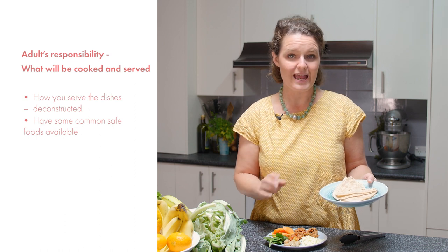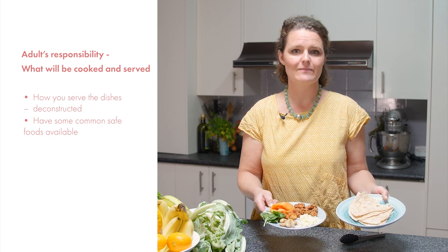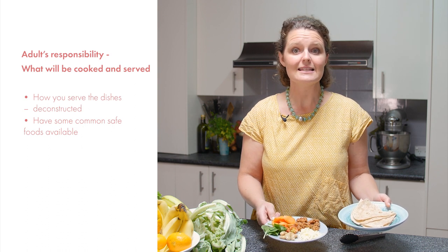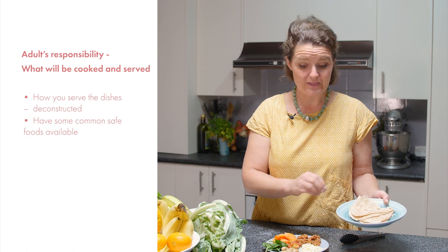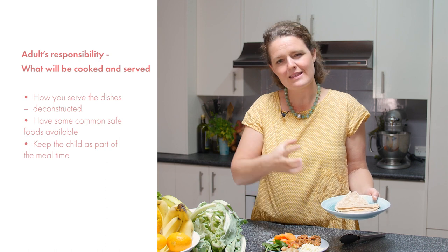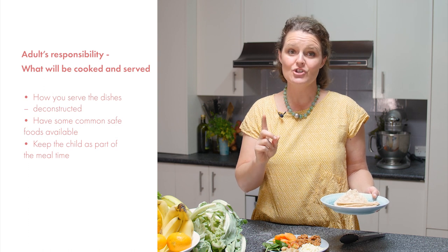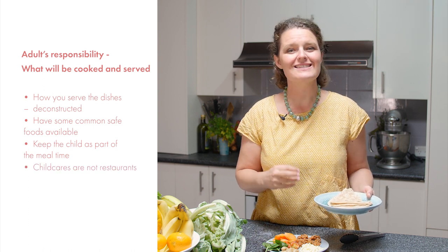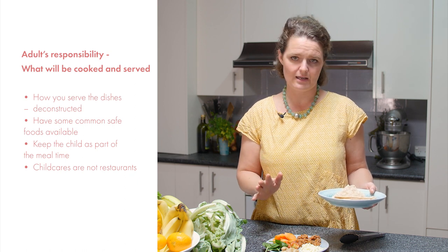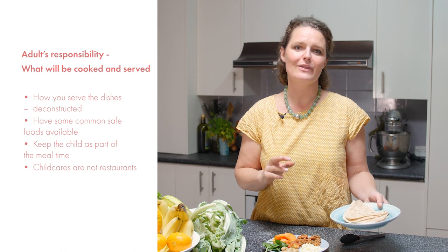It is quite helpful to have safe foods separated from the other components of the meal — as mentioned with deconstruction — so that if a child doesn't like the meal served, they might still be able to have some plain wrap with a little bit of cheese on top, for example. This keeps them as part of the mealtime and doesn't physically separate them from the group. Remember, child cares are not restaurants, so giving a completely separate meal to a child — unless there is a dietary requirement — is not a good habit, but having a safe food interspersed within the meal gives them something to choose from.